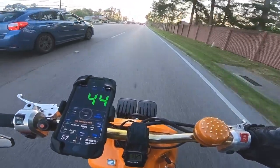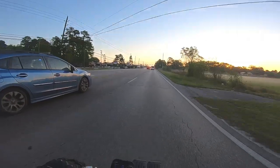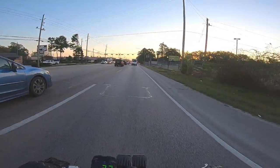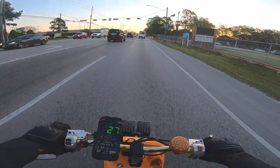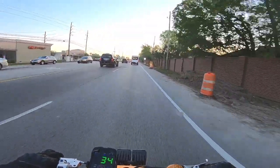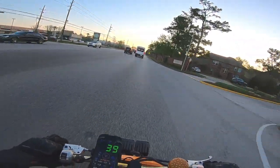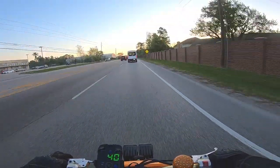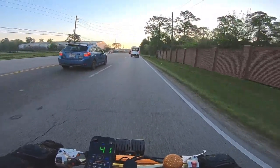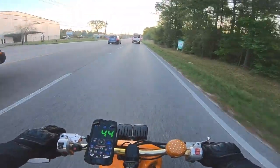I always check my tire pressure too. Let me tell you a story - if you've watched my videos, you know what I'm talking about. In the beginning when I bought this Ruckus, I couldn't go past like 40 miles per hour. I was excited with 40, but I couldn't go faster. I checked the carb, checked the CVT, bought these things and those things, and I was like 'yay, let me go faster' - and it was the same thing, if not worse. What was it? It was my air tire pressure.